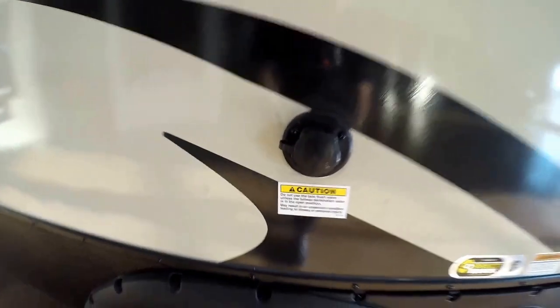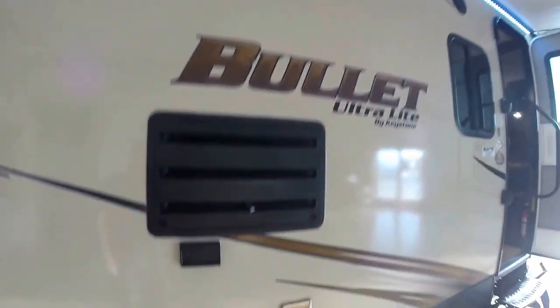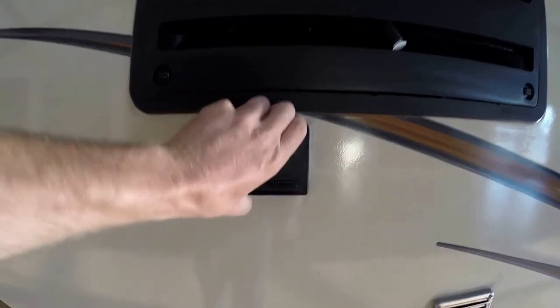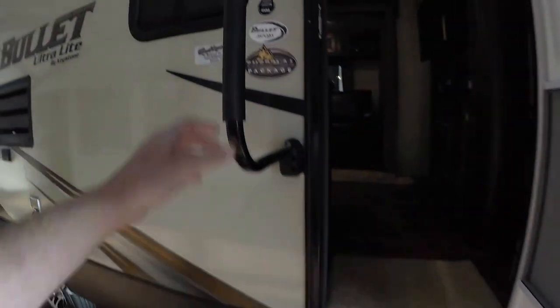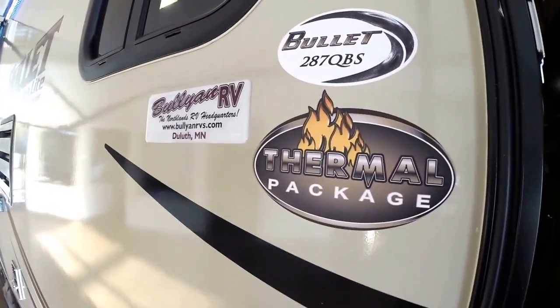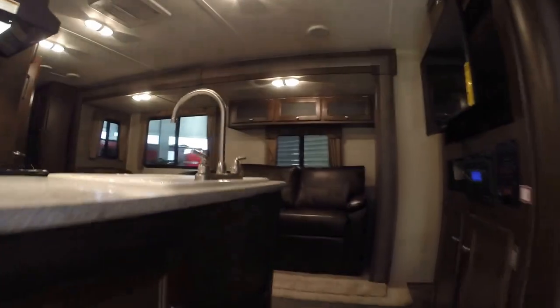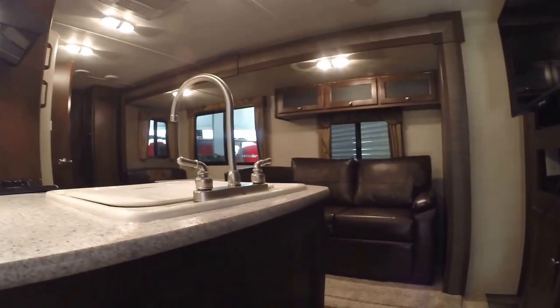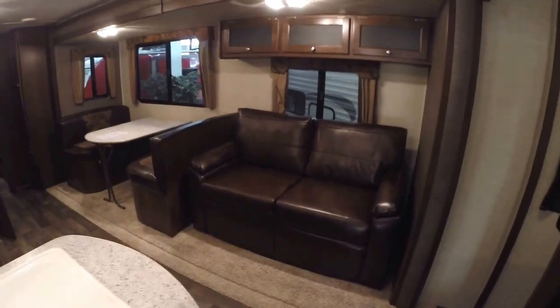You've got your black tank flush right here, outside speakers, and 110 power out here. Nice easy steps up and in, the big grab handle, that thermal package underneath we talked about. And this is a 287 QBS. As I walk in the door: this camper weighs 5,700 pounds, so it really makes it towable for you.